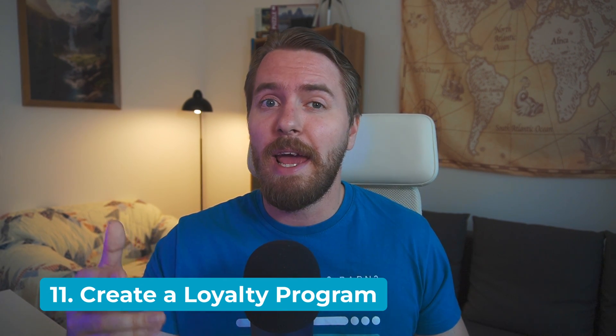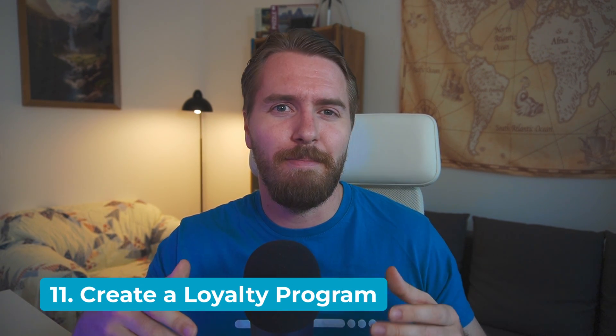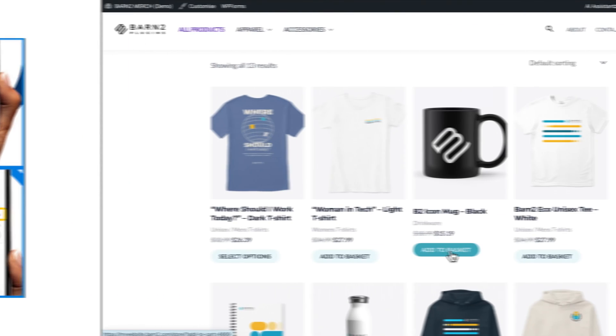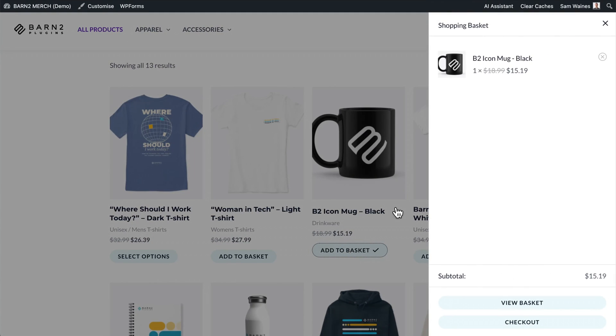Tip number 11 is to create a loyalty program which rewards your best customers. I'll admit this does feel a little more generic than the other tips on this list, but I still think most of you could benefit from doing it. Look at any major retailer and they all have ways to reward their most loyal shoppers — you can do this with WooCommerce too in a number of different ways.